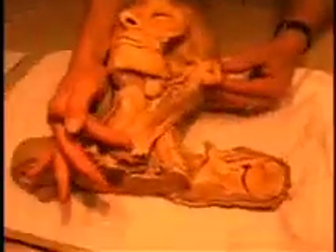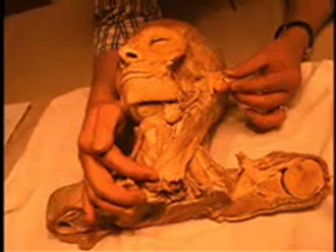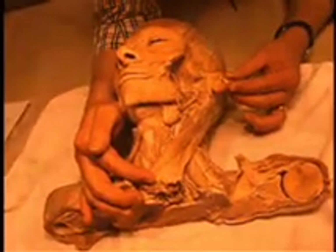Sternocleidomastoid and trapezius muscles — those are two muscles in the neck that move the head. These two muscles are innervated by the spinal accessory nerve, that is cranial nerve 11.